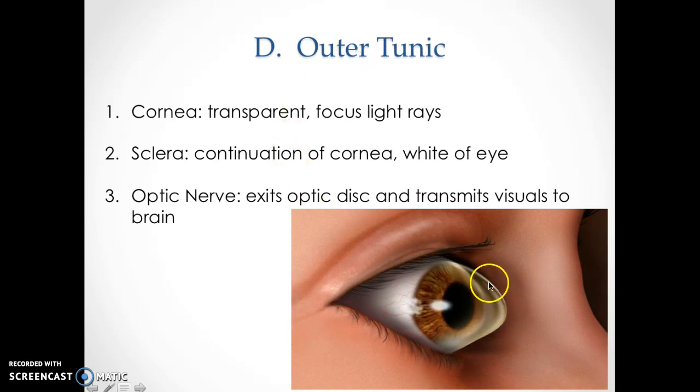The outer tunic: the cornea is the most superficial part of the eye — it's transparent and there to focus light rays when it hits. The sclera is white — that's the white part of the eye. The optic nerve exits the optic disc and transmits visual information to the brain, located toward the back of the eye.